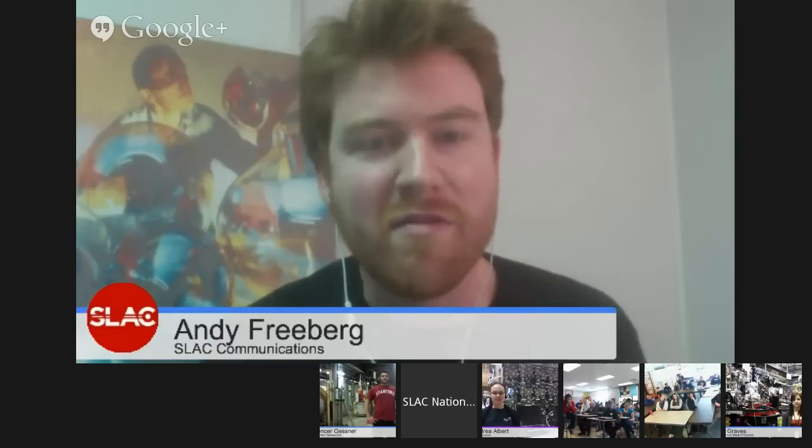Before we get started, I wanted to say a couple things about SLAC — just who we are. SLAC is one of 17 Department of Energy National Labs, one of 10 within the Department of Energy's Office of Science. We are at Stanford University, just a couple miles away from the main campus. SLAC used to stand for the Stanford Linear Accelerator Center, but we dropped the acronym and became SLAC National Accelerator Laboratory — because, like MTV not playing much music anymore, we do more than just linear accelerators.